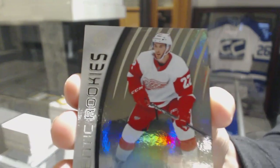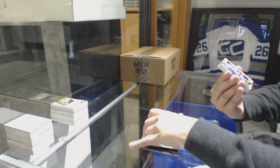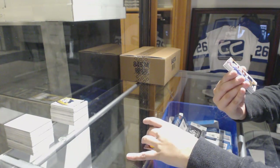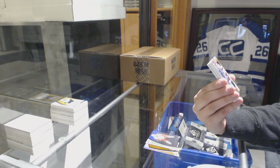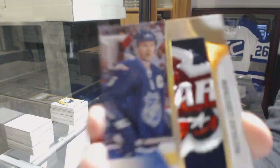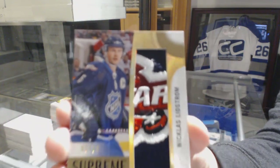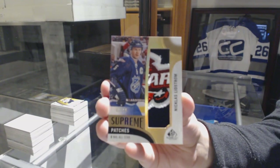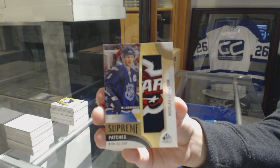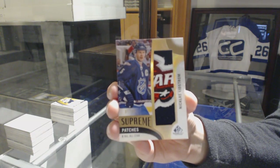Number 227, Matt Lurito, Detroit Red Wings, Rainbow Rookie. We've got Supreme Patches number 215 for the Detroit Red Wings, Nicholas Lidstrom. Supreme Patches of Nicholas Lidstrom — congrats to Detroit.